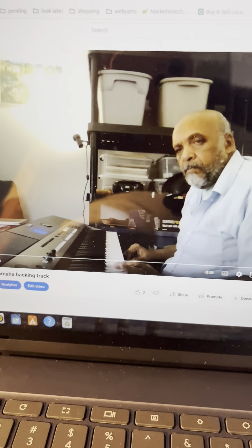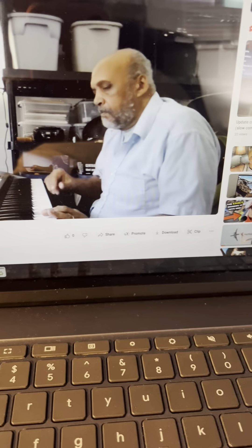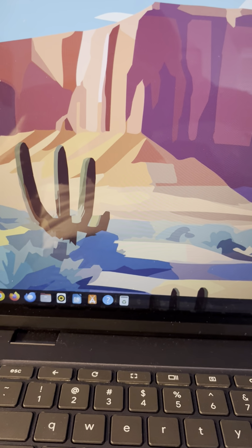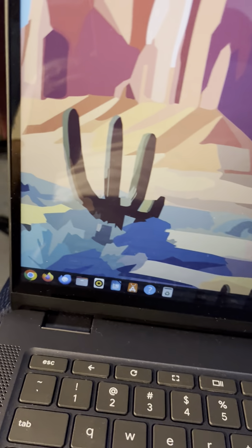Hello YouTubers. I just found a strange temporary way to solve your no-sound problem in Ubuntu running on a Chromebook. I'm running Ubuntu 22.04 and I have no sound. Now check this out.